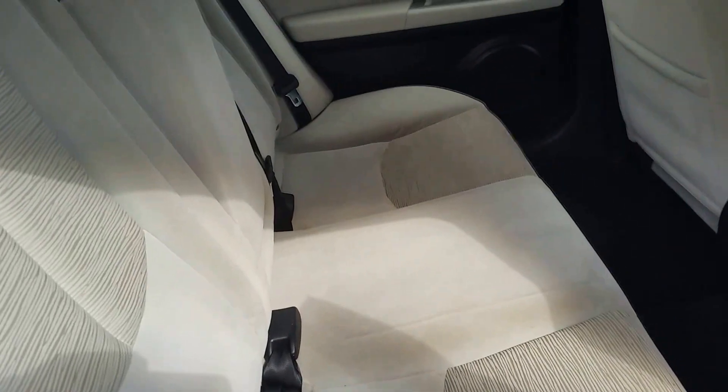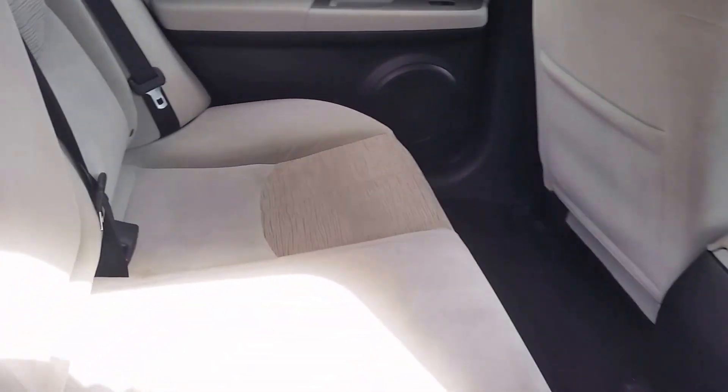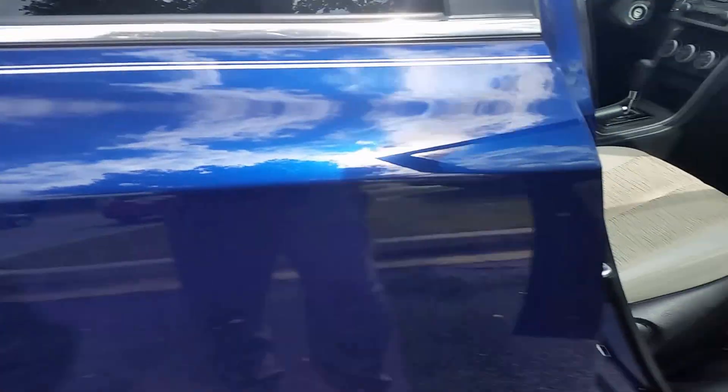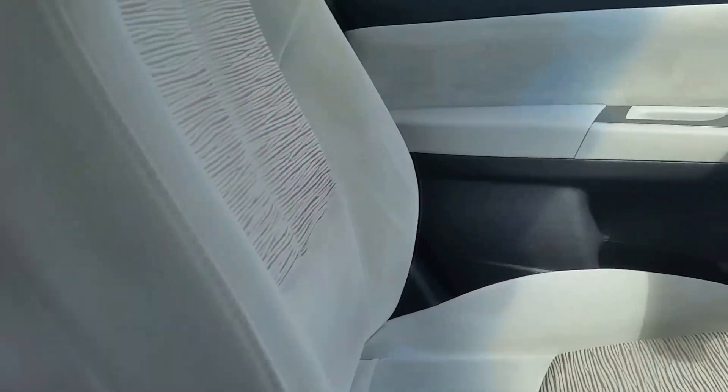The interior's in great shape, which is really good for a vehicle with this light color interior. But no major stains or anything like that going on with it. Inside, the driver's seat's in great shape also.